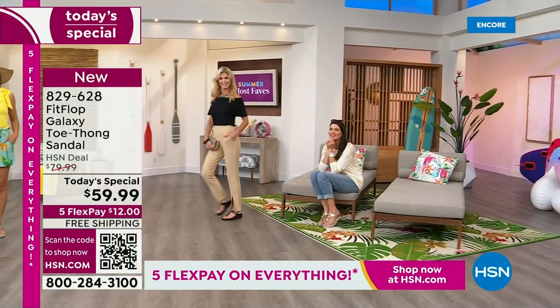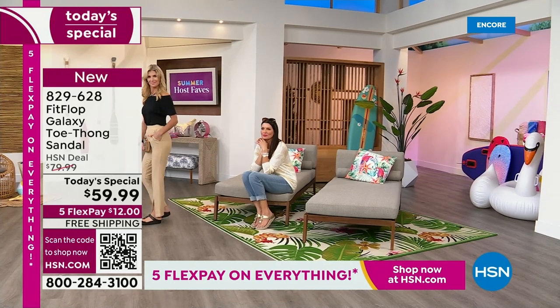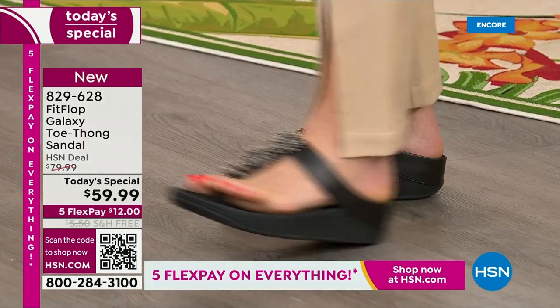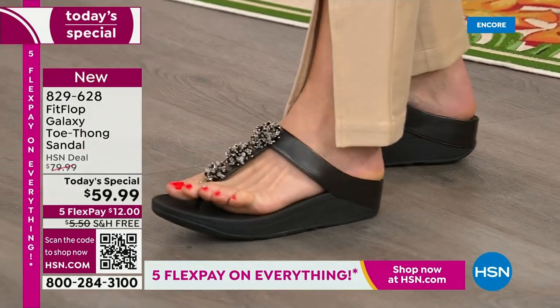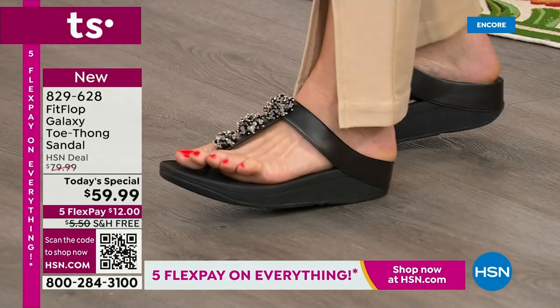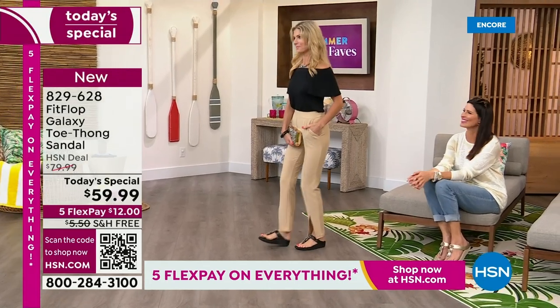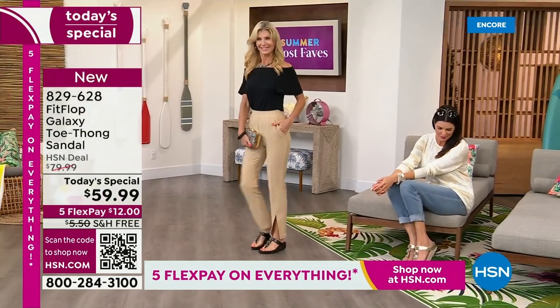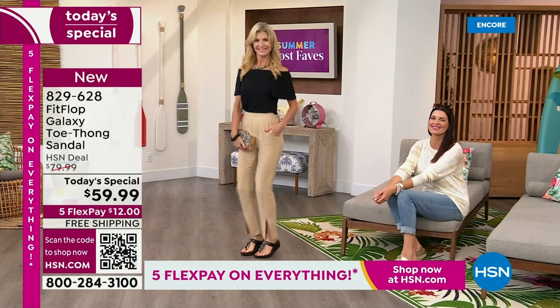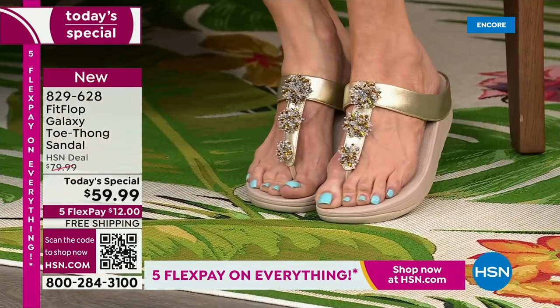When you wear FitFlop, you feel that comfort and that fabulous extra support and lift. You can jump around, kick soccer balls — you can do whatever you need to do. Randy Harvey has been here five years with FitFlop and we've never done this shoe before. We did something similar — the Roomba is on the website at hsn.com and that was a fan favorite. It's the exact same silhouette and bottom, but that shoe retails for $110.